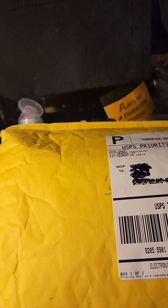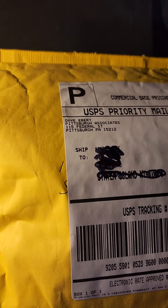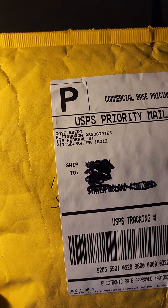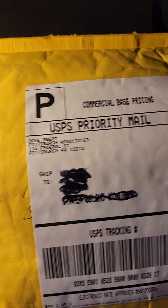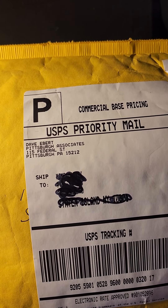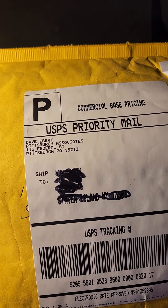Hey guys, what's up? TTM Mike here coming at you with a fan pack. This must have been delivered to me either late last night or early this morning. It is coming from the Pittsburgh Pirates — or it could be the Steelers. I opened it up but I did not look inside. This cost the Pittsburgh team eight dollars and 74 cents to ship out. Let's see what they sent me.